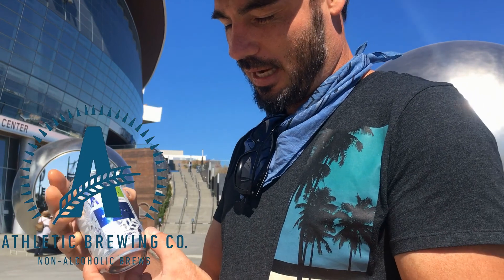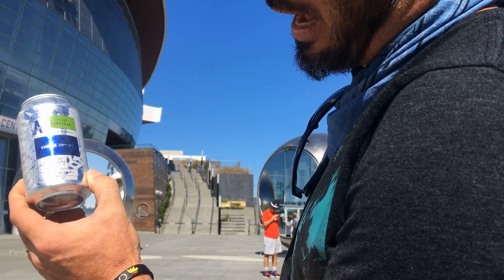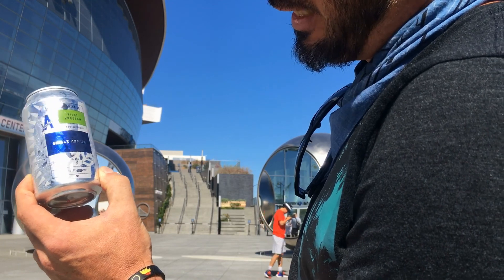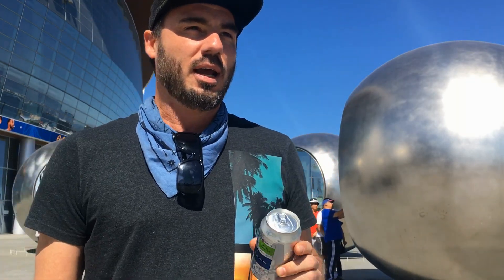We got the Single Hop IPA — I believe this one is the Mosaic. They're so hard to get. The newsletter comes out for the subscription people, and then I get the newsletter and go to buy it and it's sold out. But I got in on this one and I'm so stoked. I'm gonna keep getting more.